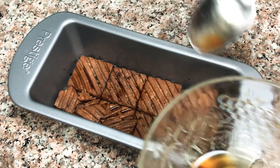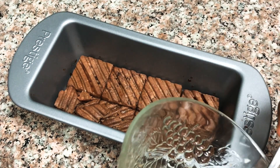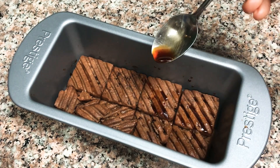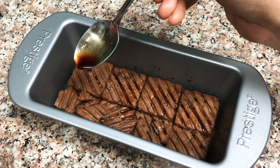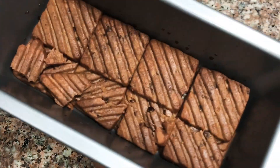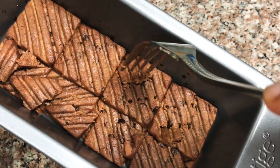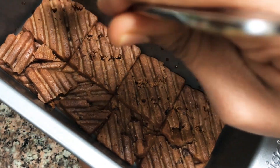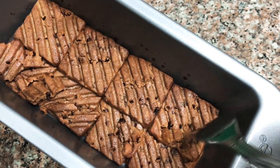I am just breaking the biscuits so I can feel each part. The remaining coffee we will sprinkle over the biscuits so they get soft. I am using a fork to make small pricks so that when we add the other mixture it will mix in completely well.